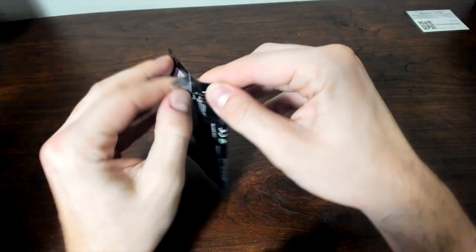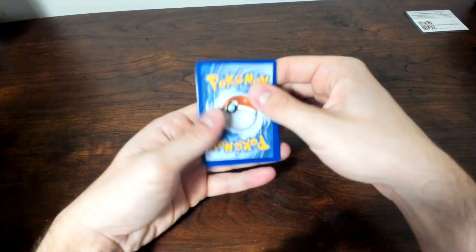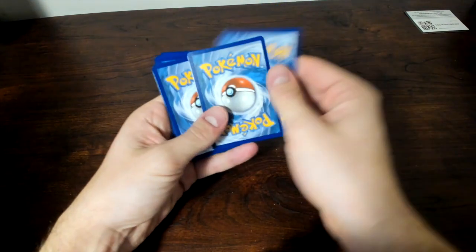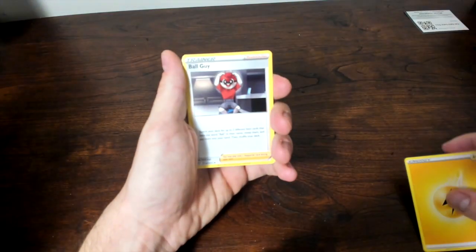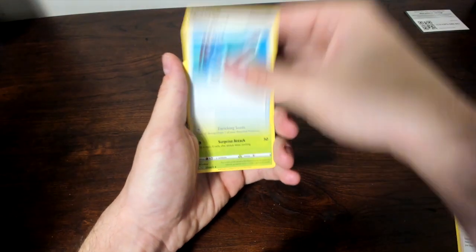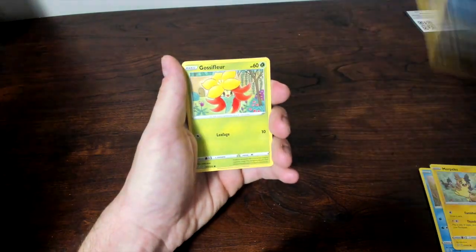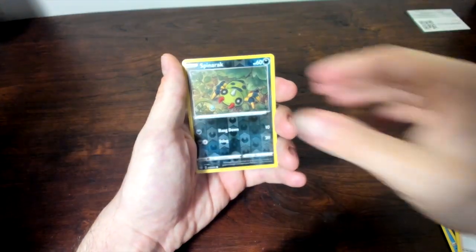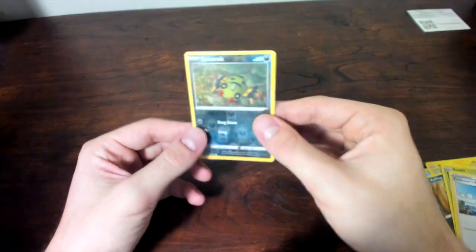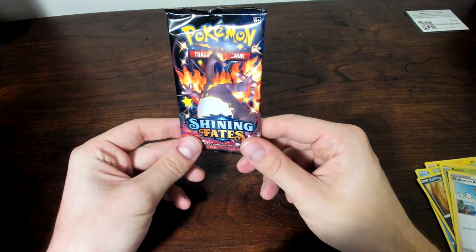On to our next pack — we get another Corviknight. Hopefully we can get some more shinies; I'm hoping for at least three shinies out of this ETB. Cards pulled: Electric Energy, Ball Guy, Rusted Sword, Eldegoss, Coalossal, Morpeko, Koffing, Gossifleur, Rowlet, Professor's Research, Spinarak. And then on the end — oh, there he is, the big bad boy himself — the Shiny VMAX Charizard on the pack art. Let's see if we can pull him in this one.